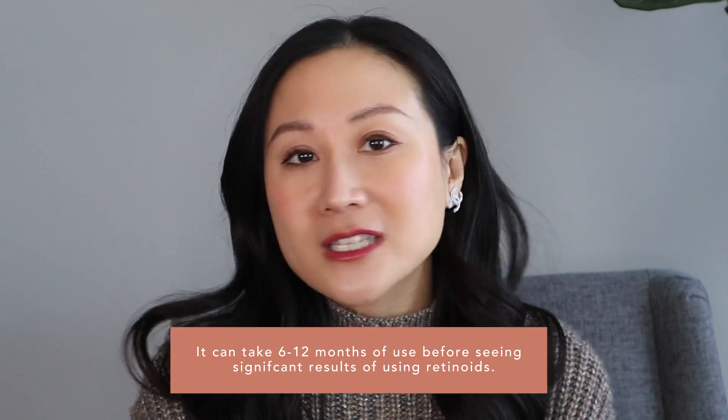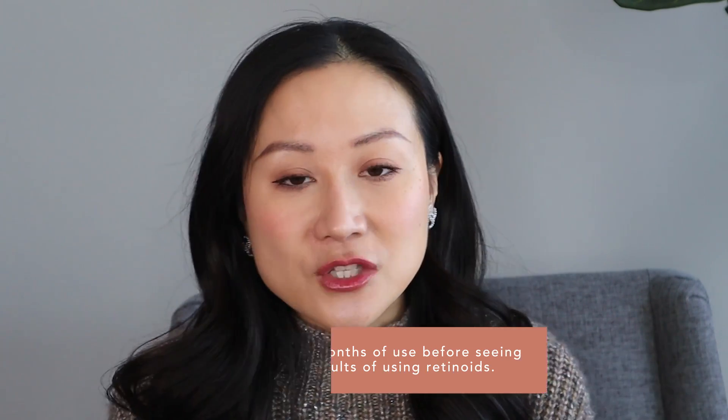If you just started a topical retinoid and you're six weeks in and haven't noticed a significant improvement, going up to a higher strength isn't going to change that — besides adding more irritation. Really give it some time and reconsider after using it for six months to a year.